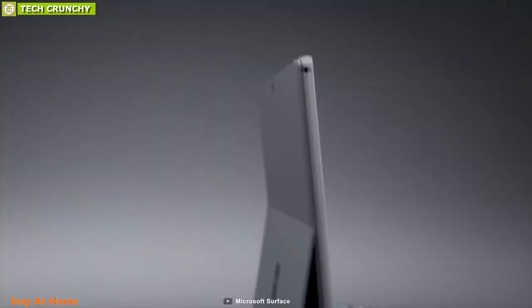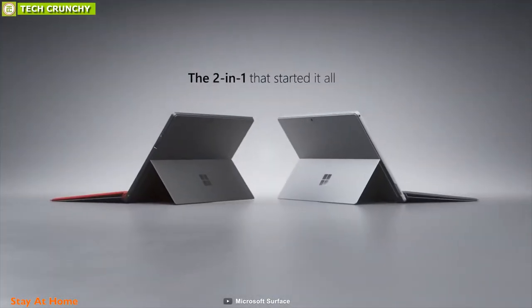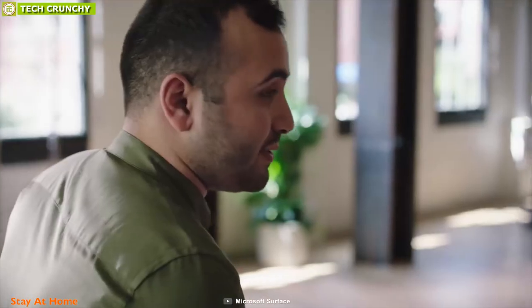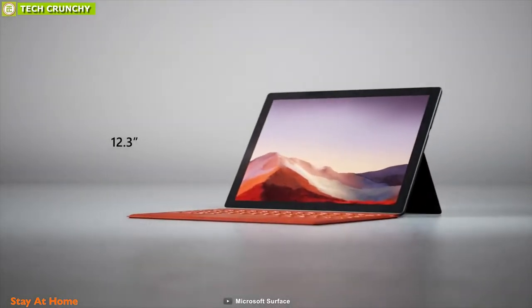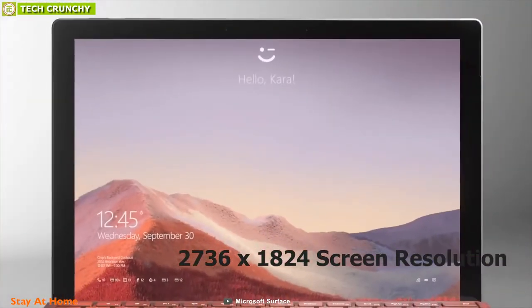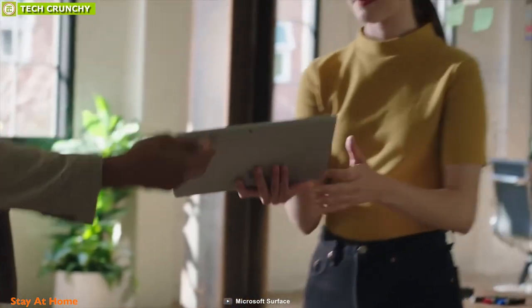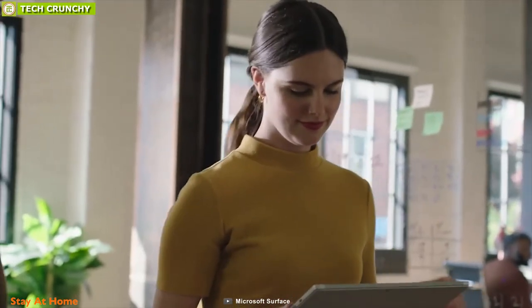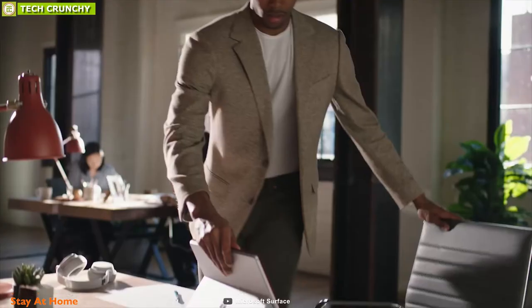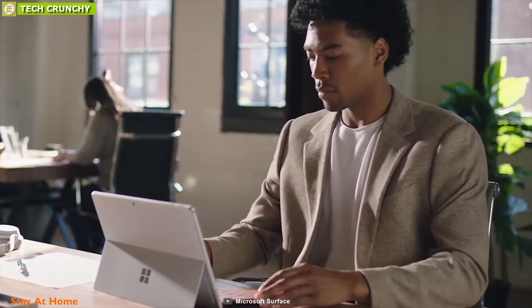Get the portability of a tablet and the performance of a laptop with the multi-touch Microsoft Surface Pro 7, a powerful laptop for power-hungry tasks. It features a 12.3-inch PixelSense display with a 2736x1824 resolution, a 3:2 aspect ratio, and 10-point touch support so you can take full advantage of multi-touch gestures in Windows 10 Home.